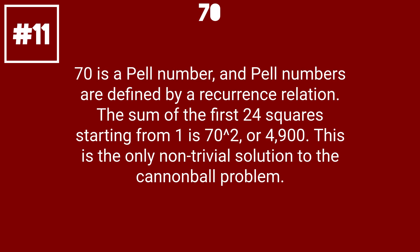70 is a Pell number, and Pell numbers are defined by a recurrence relation. The sum of the first 24 squares starting from 1 to 70 squared, or 4900. This is the only non-trivial solution to the cannonball problem.